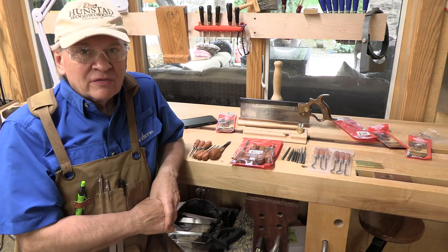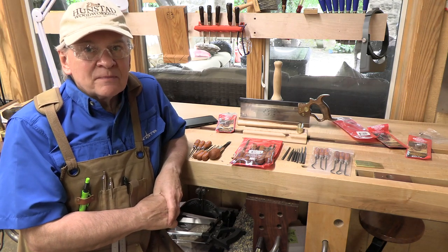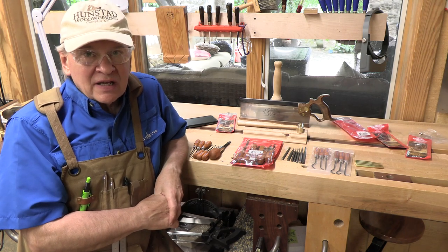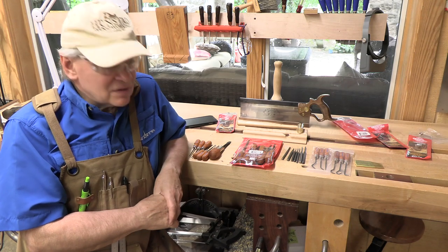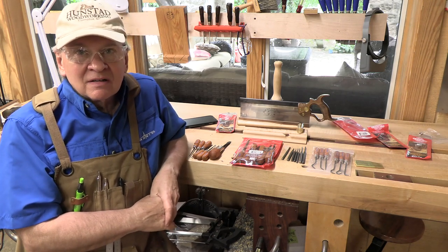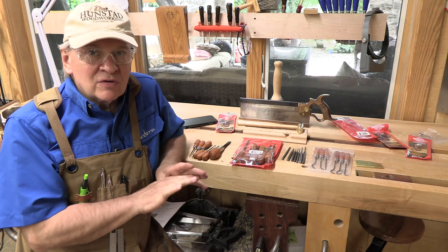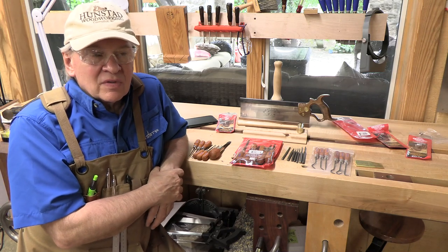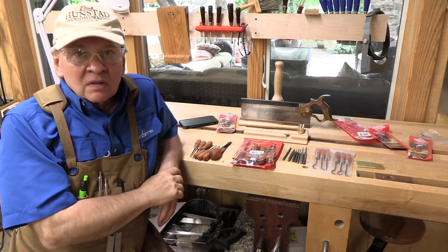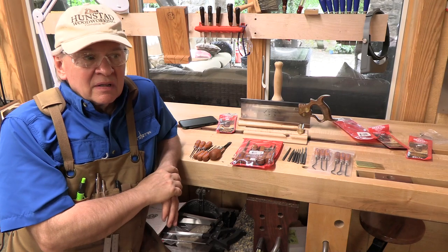We got to tour the Grace Tool factory. Grace has been in business for many many years, since the 1940s, and they supply outstanding, highly precise screwdrivers to the military, for gunsmithing, machining, and many other uses. We had a tour with Dan Morrison, the current owner, the son of one of the first two owners. His uncle's last name was Grace — that's where the company name came from.